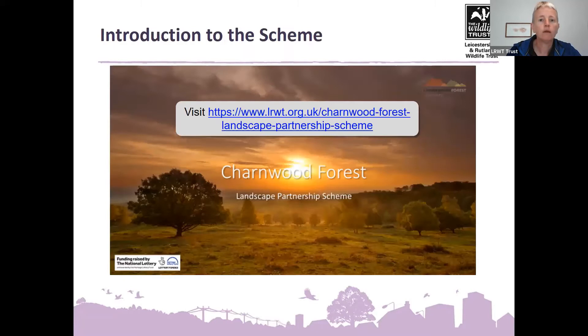For those who attended our session three weeks ago on common wildflowers, we heard from scheme manager Julie Attard. I won't replay the whole video, but I'll send the link afterwards — it's a great introduction to the whole scheme. Julie talks about the Charmwood Forest, which is an amazing landscape. This webinar's identification and recording project is just part of a larger scheme with loads of different opportunities to get involved. It's on YouTube and accessible via the link.